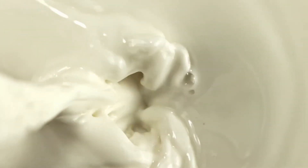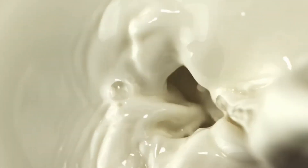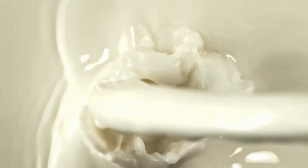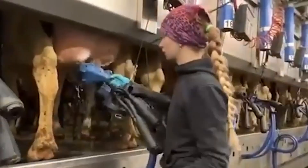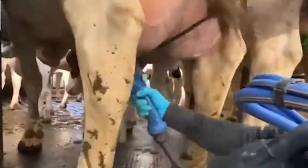The result is a liquid made up of about 87% water, along with fats, proteins, lactose, calcium, and vitamins — essentially a biological formula designed to nourish everything from a calf to an entire industry.